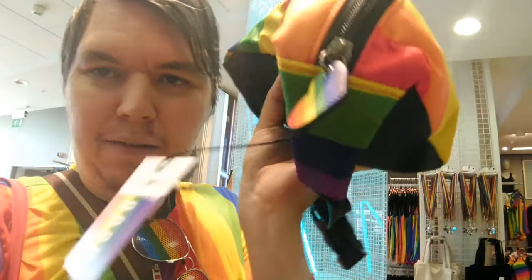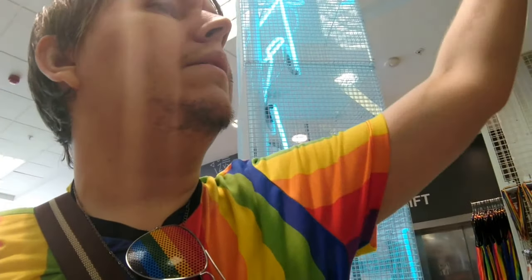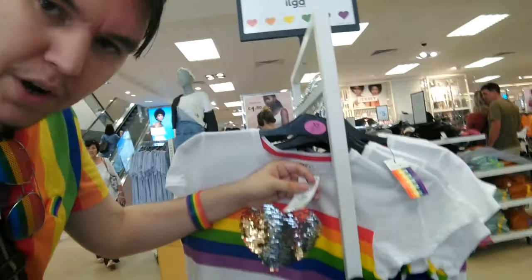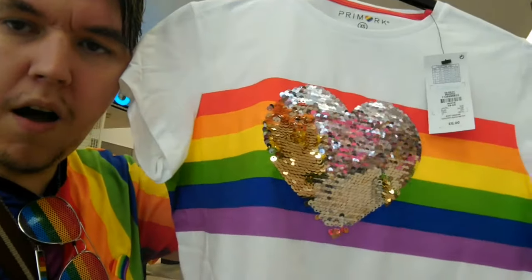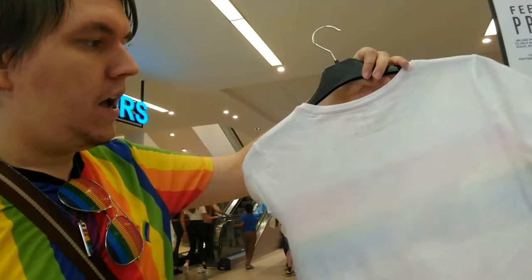Over here we've got a rainbow fanny pack — or bum bag as I call it — a cute little bag with a little rainbow on the zip, and it's seven pounds. Then there's another white t-shirt here for six pounds, and it's got a heart where the sequins change from silver to gold — I think that's really, really good, nothing on the back, but really nice.